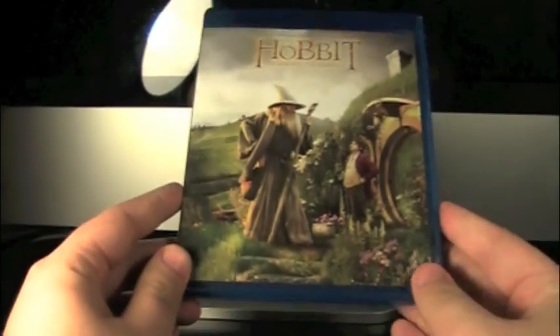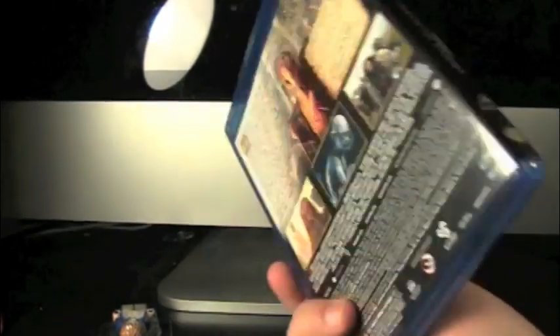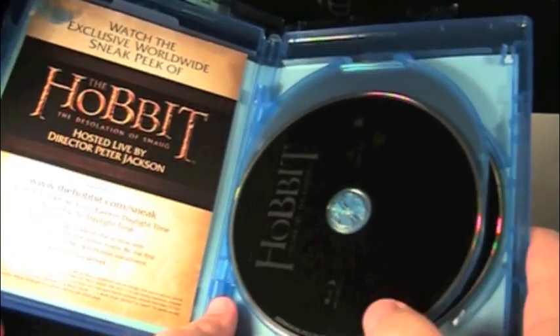Okay, so let's take a look at the Blu-Ray first. Looks like it's just the Blu-Ray — The Hobbit: Unexpected Journey. On the back, it's the same thing as the packaging. There's the DVD, there's the Blu-Ray, special features, and there is the actual Blu-Ray disc.